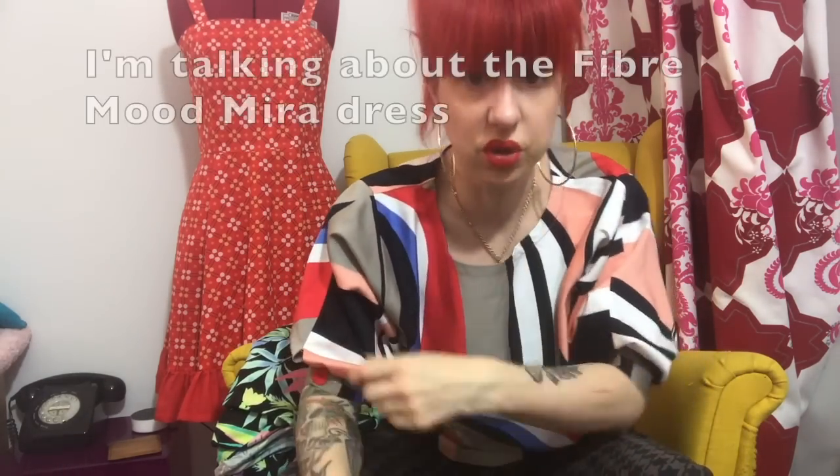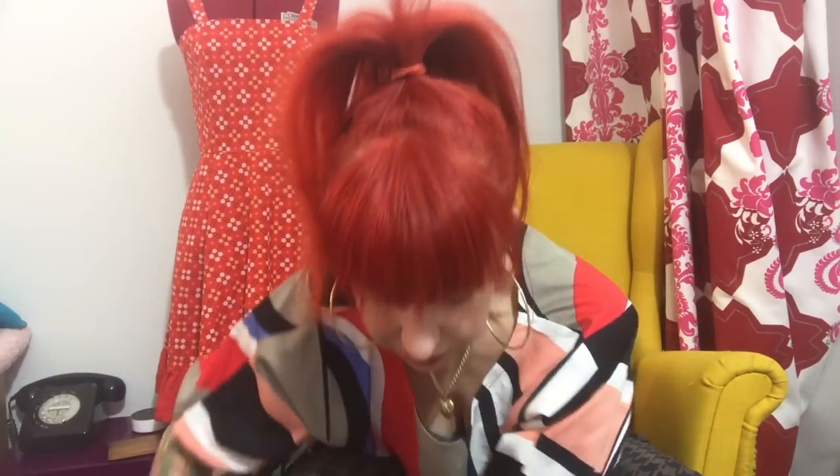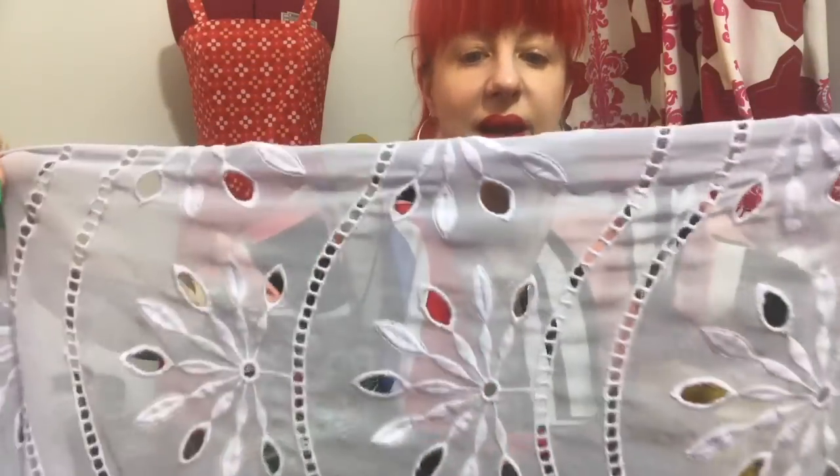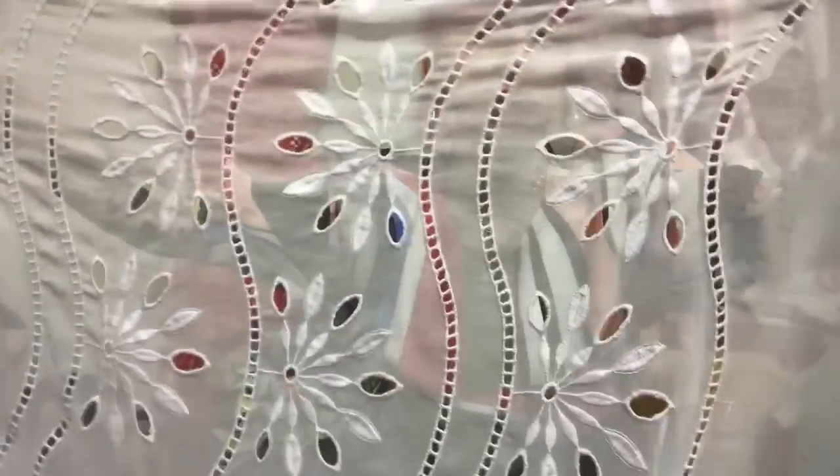This is a gorgeous cheesecloth-type fabric with all sorts of different coloured paint splodges — predominantly royal blue, white, and grey on a navy background. Unfortunately it's not cotton, it's polyester, and it does feel a bit polyester-y. But I like the texture and I thought it would be really cool and floaty, so I may use it to make one of those tiered Mirror dresses I just showed you from Fiber Mood. Yes — that is the plan for that one.